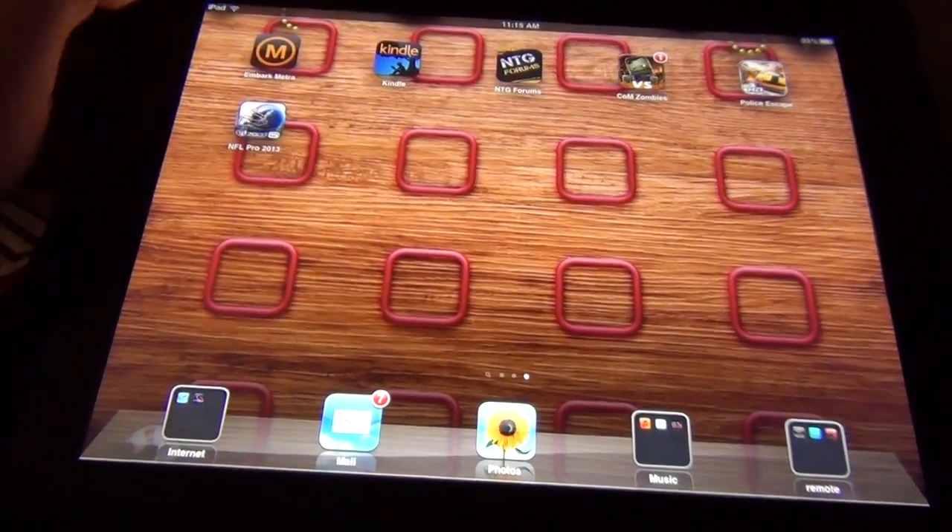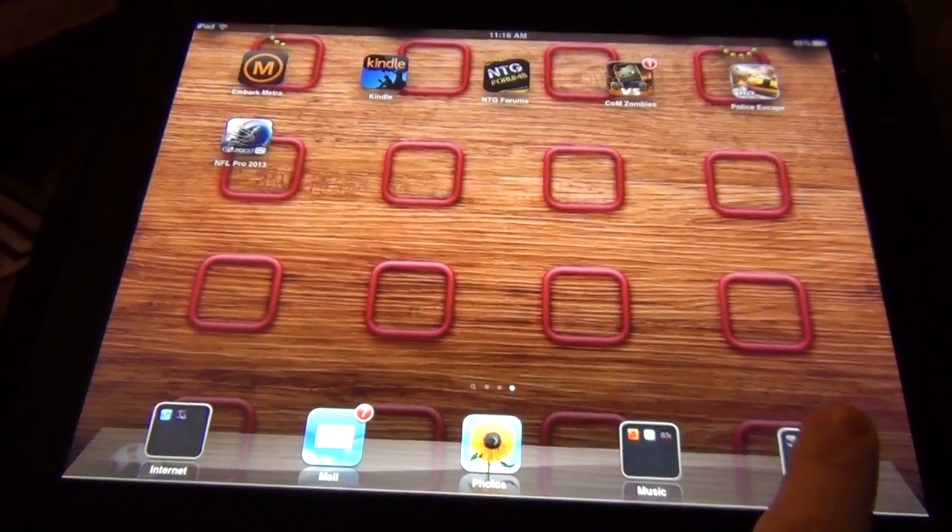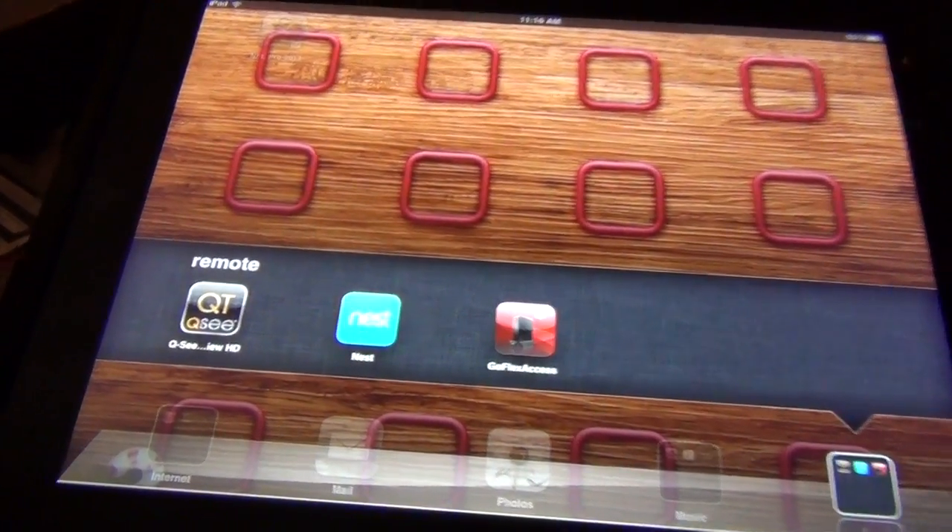Now let's take a look at the iPad application, which is the same as on the iPhone. The Mac App Store also has a similar app. You can do basically the same things from your phone, iPad, or laptop — whatever is most convenient. Let's take a look at the Nest application on the iPad.